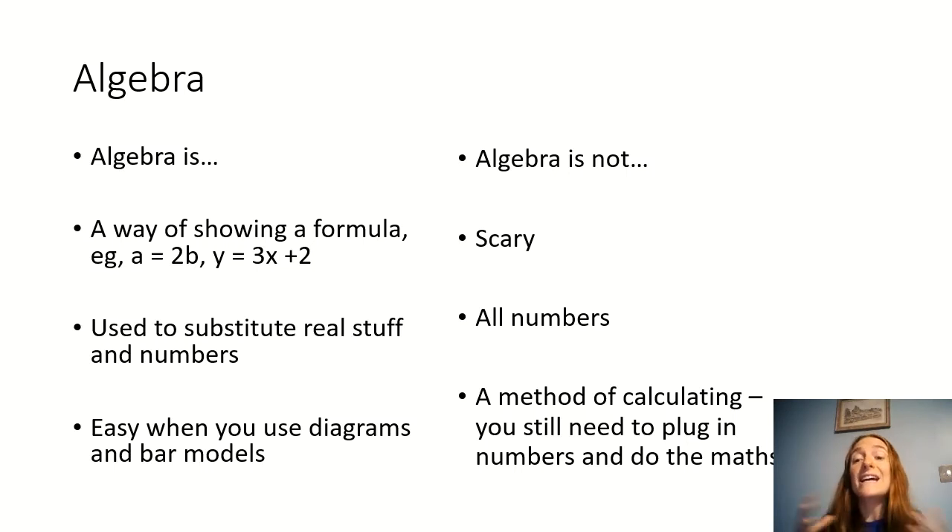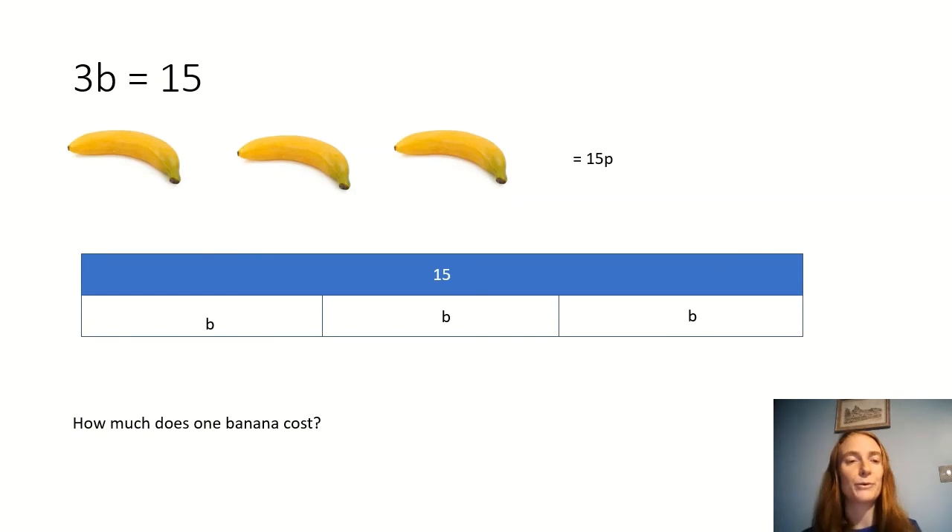Here is an example of how we use algebra. The question is: 3b = 15. I've substituted b for bananas, so three bananas equal 15 pence — how much does one banana cost? I've shown it as a bar model with 15 at the top and 3b underneath. We still have to do the calculating: 15 divided by 3, and you'll be able to work out how much the banana costs. Enjoy your day and welcome back!